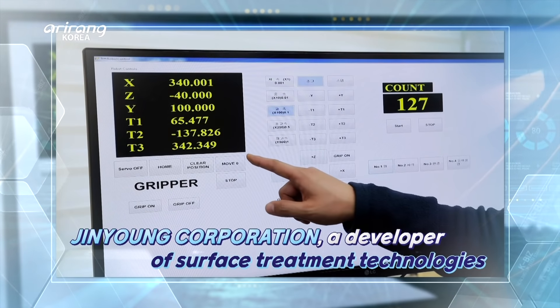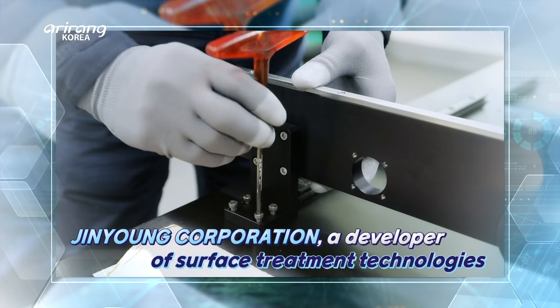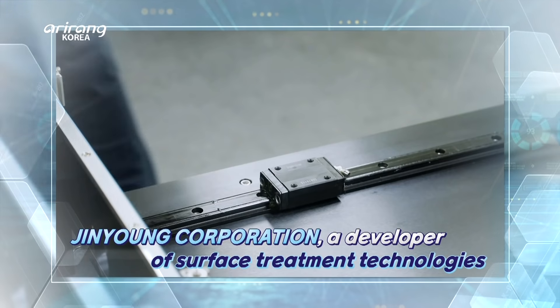Plasma technologies have been widely applied to the fields of semiconductors, displays, nanotechnologies, environment, agriculture and food.